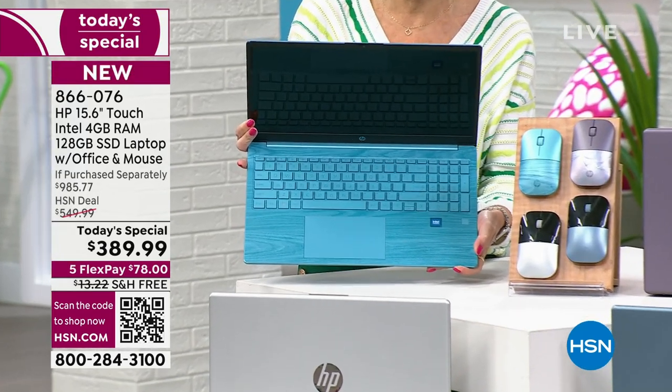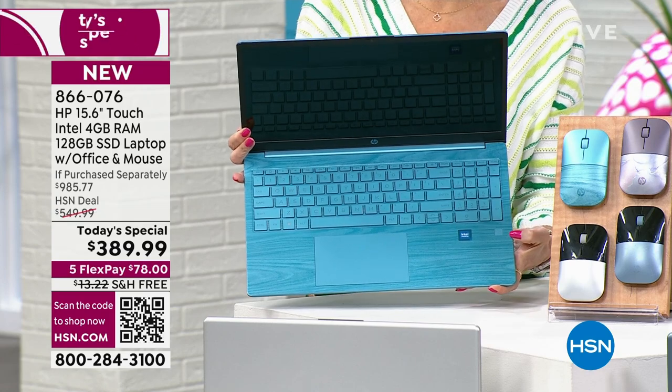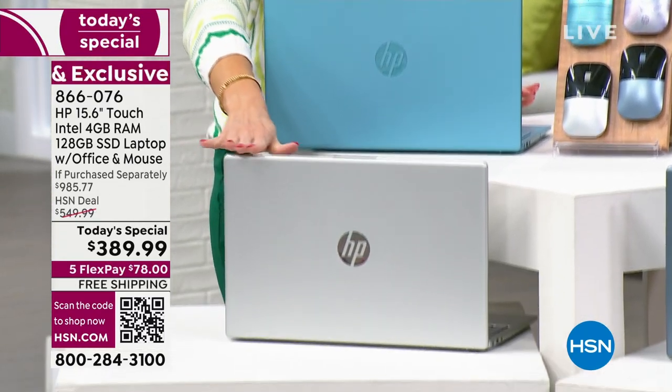Is that not gorgeous or what? It also has a backlit keyboard. You'll notice there is a fingerprint ID so you don't have to worry about remembering all your passwords. Here's the classic silver — you can't go wrong with that.